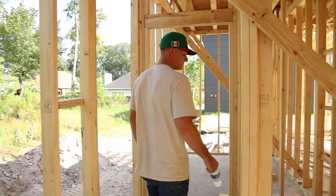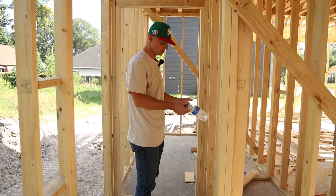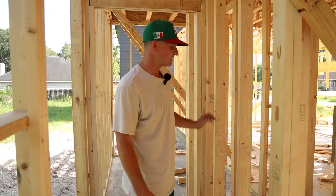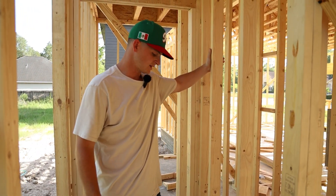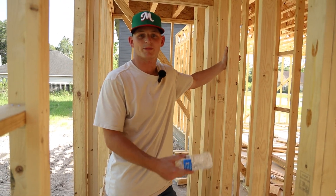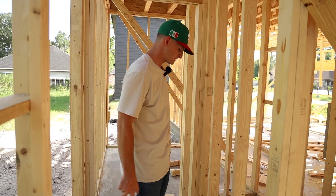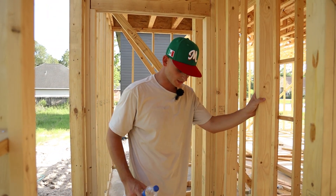Next, coming through right here, this is supposed to be a bathroom — well it is a bathroom — except they did not frame a door in. Maybe if I wouldn't have caught this there's a chance they wouldn't have caught it either, and there would be no door going into the bathroom. That would have caused problems in the future, but I did catch it. There's going to be a door right here to walk into the bathroom, so they'll get that taken care of.